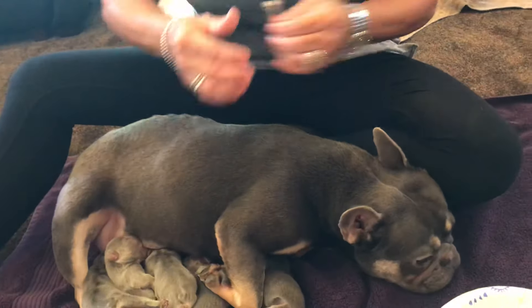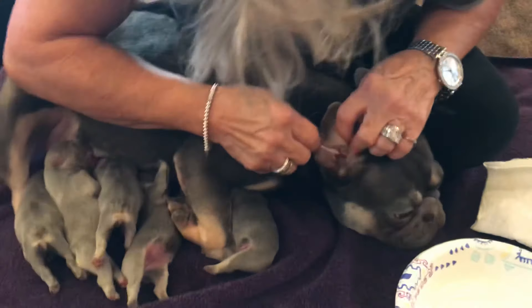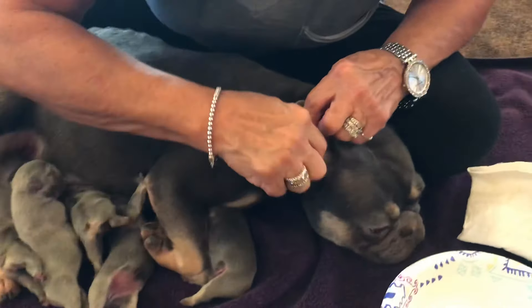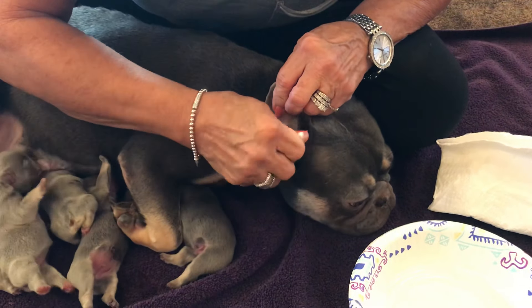We use a clean Q-tip on the other ear. This ear is nice, not red looking or thick — it's just got the dirt from where she goes out to go potty. It's amazing how their ears can pick up dirt.